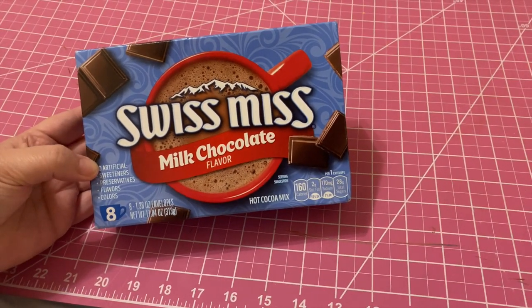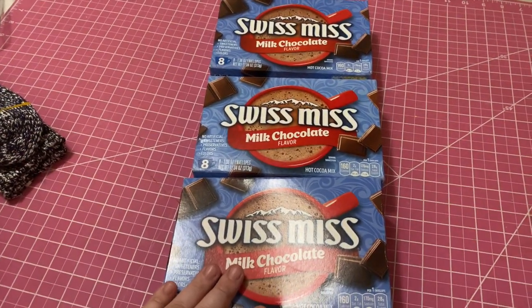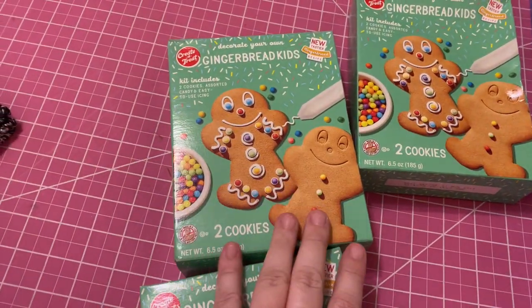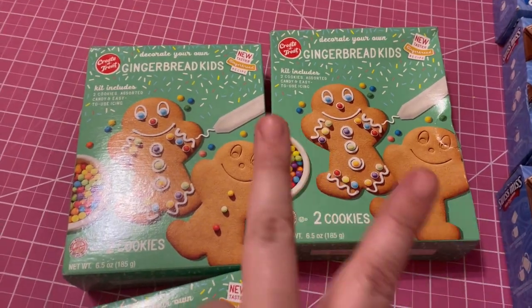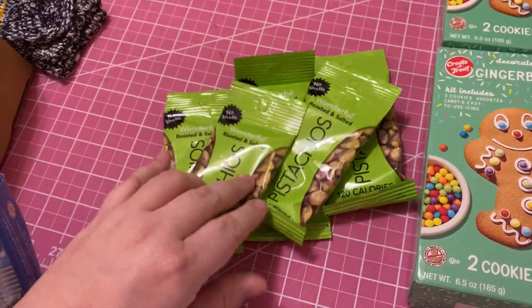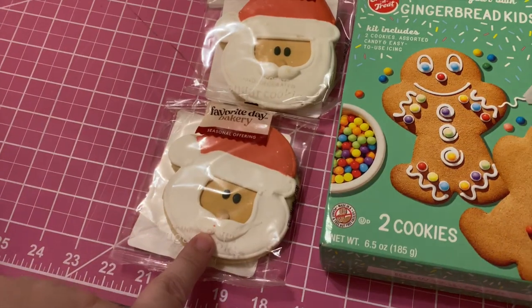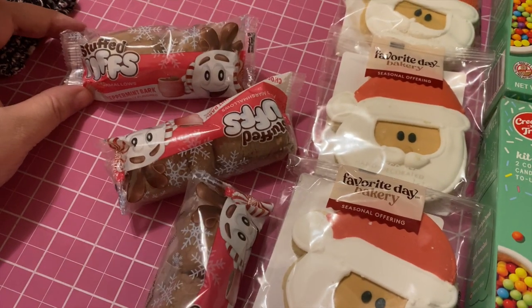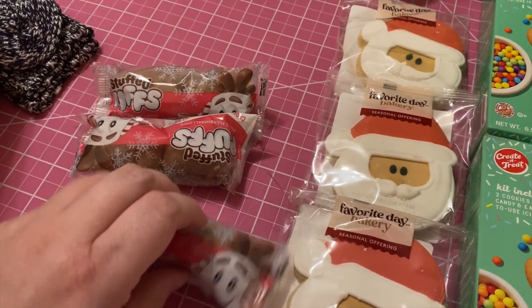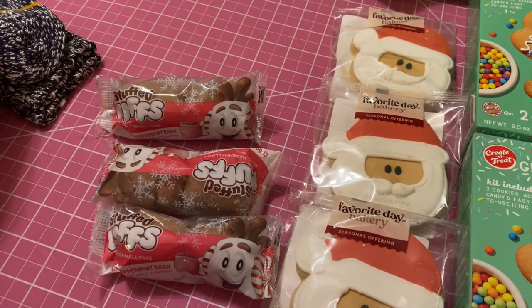Starting with all the goodies that are going to be in their bags this year — they each are going to have their Swiss Miss hot chocolate, so we got three of those, one for each kid. We got each kid one of these gingerbread cookie kits; they come with two cookies. Each kid is getting two bags of these little pistachio snacks — I got those in a big box and split them between the three kids. They each are getting a little Santa cookie, and then they each are going to get these little stuffed puff marshmallows. I figured these would be good in their hot chocolate or just to have by themselves.